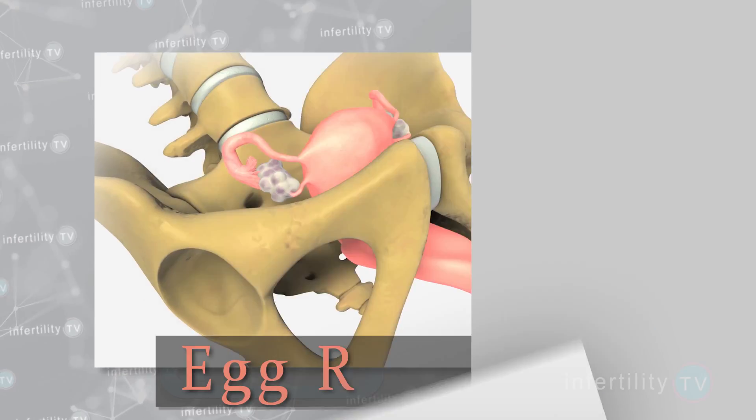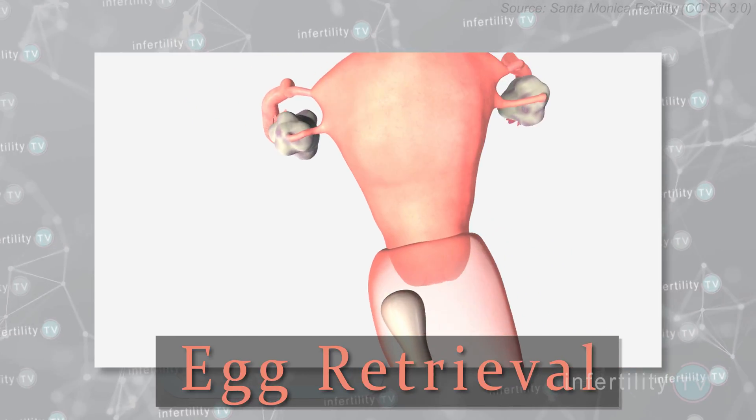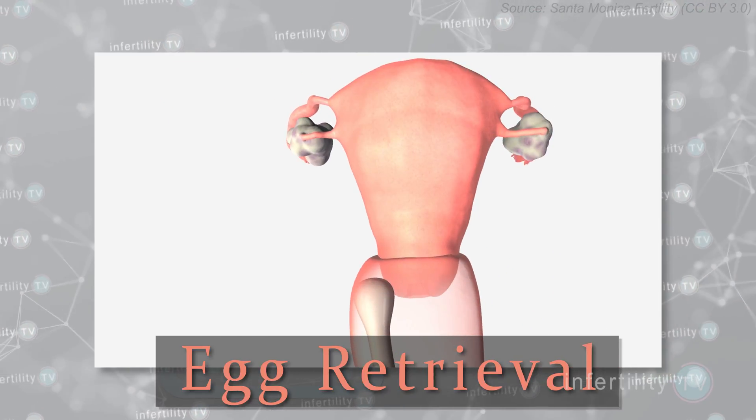At IVF1, we have seen some women who only needed 8 days and others who needed 16 days, but most are somewhere in between those extremes. The egg retrieval is performed two days after the last dose of fertility medication.